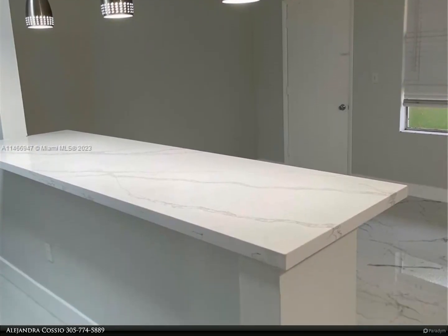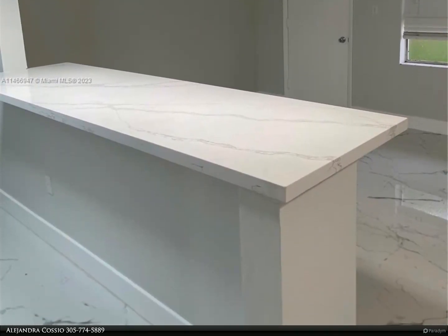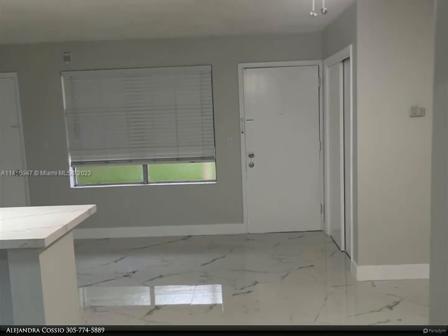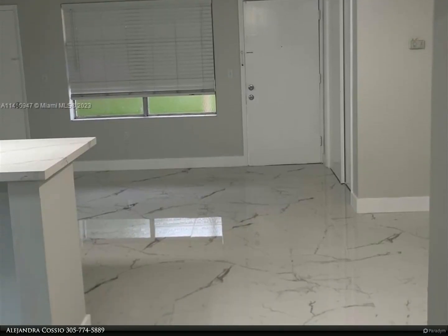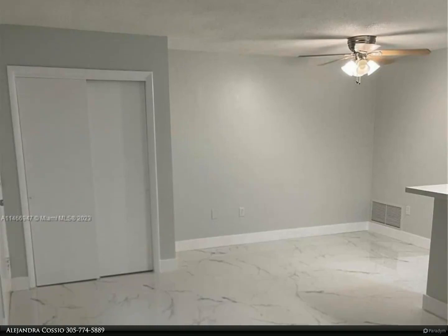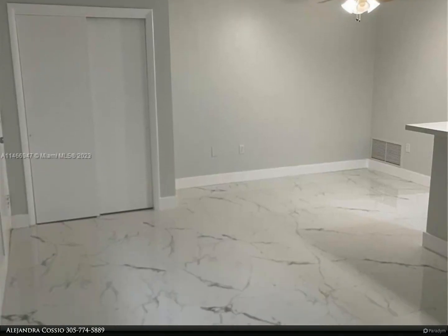Beautifully appointed countertops and counter bar with Calacatta quartz matching the white and veins of gray flooring. Brand new stainless steel appliances, just painted in Nebulous White with pure white baseboards and doors, and a brand new bath.